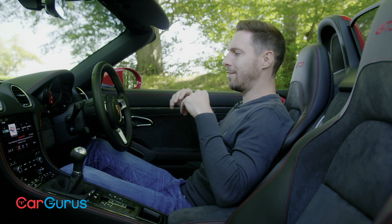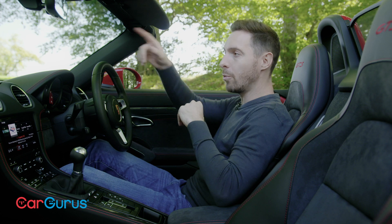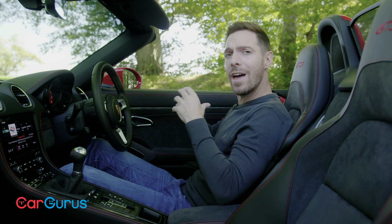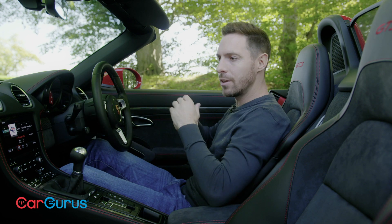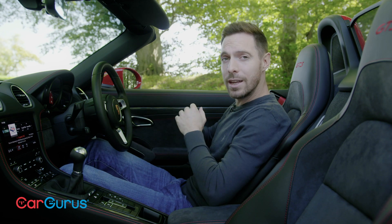The Boxster's always been deceptively usable because it's got two really useful storage compartments — one in the front and one in the back — although in that sense the Cayman Coupe is actually slightly better. But if you put all of that together: the storage space, the interior quality, the very good standard kit count, you have a surprisingly usable car that you really could live with day to day.